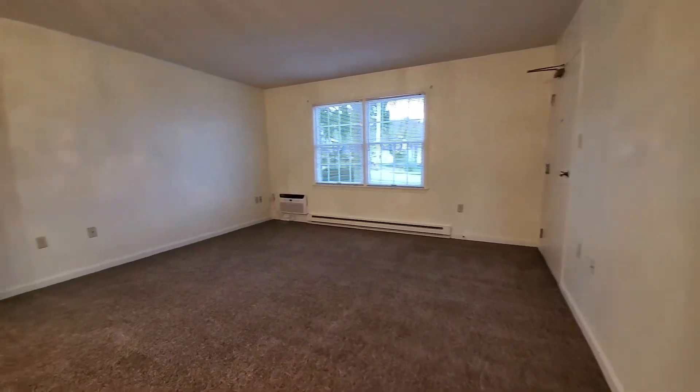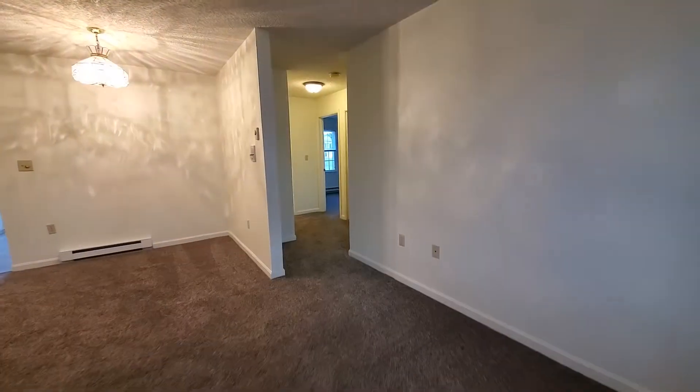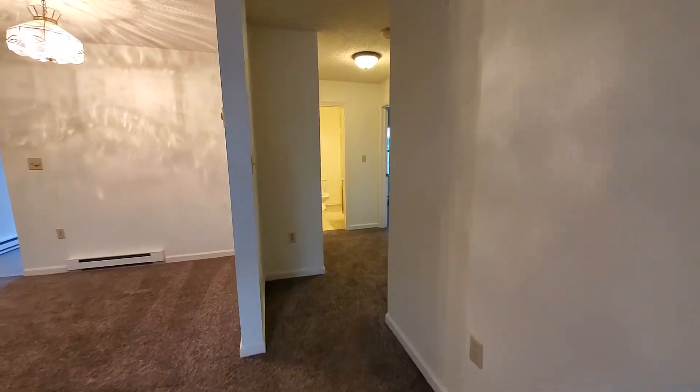Another view of the size of this living room space and the large windows here for maximum natural light. This is the front door entrance we saw at the beginning of the video. Let's make our way down the hallway.